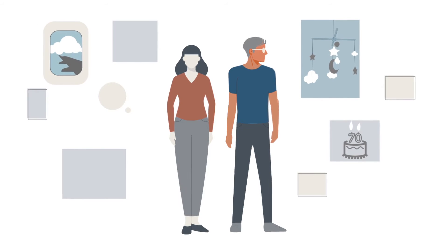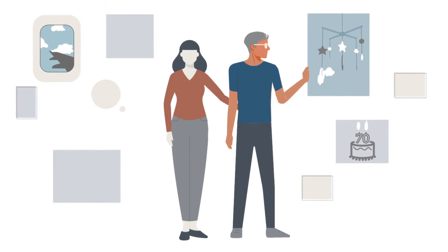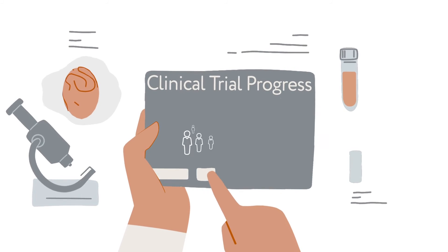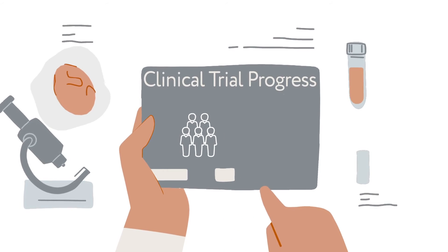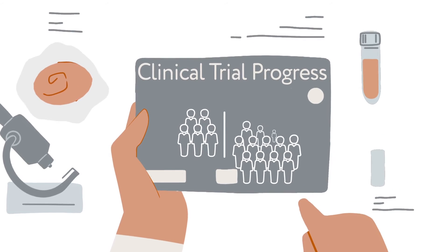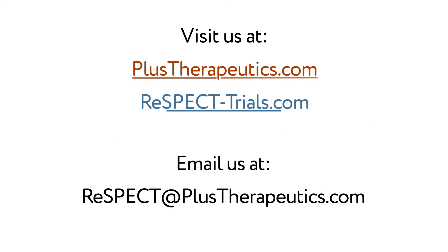For recurrent glioblastoma patients, every moment counts. Timely treatment and improving quality of life are key. RNL is being evaluated in clinical trials as a one-time surgical procedure to receive a potentially safe and effective dose of radiation. If you would like to learn more about this investigational treatment and clinical trials, please visit us online.